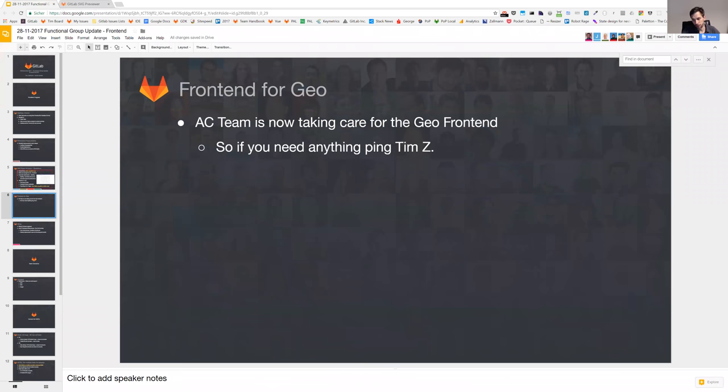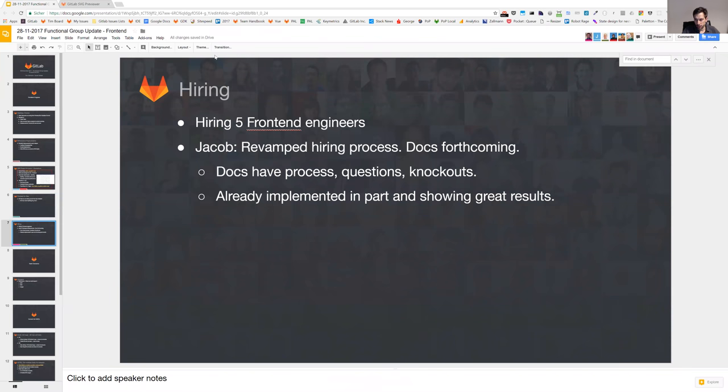Another big thing we stepped into was Geo — the AC team is now taking care of the Geo front-end. If you have anything regarding that, simply ping me and we can find resources or plan things ahead. Another big topic at the moment is hiring, and I'll hand over to Jacob.